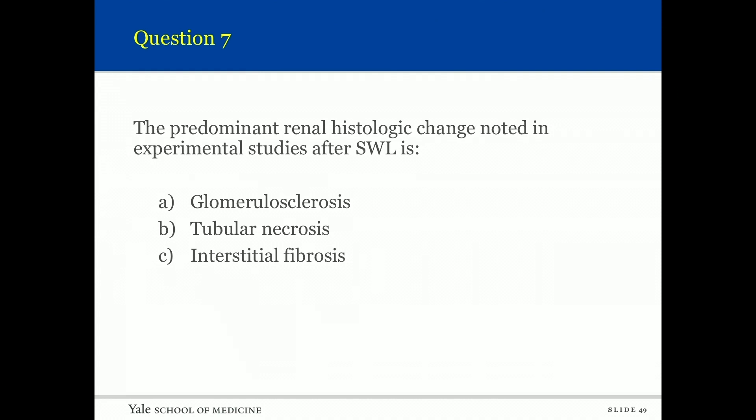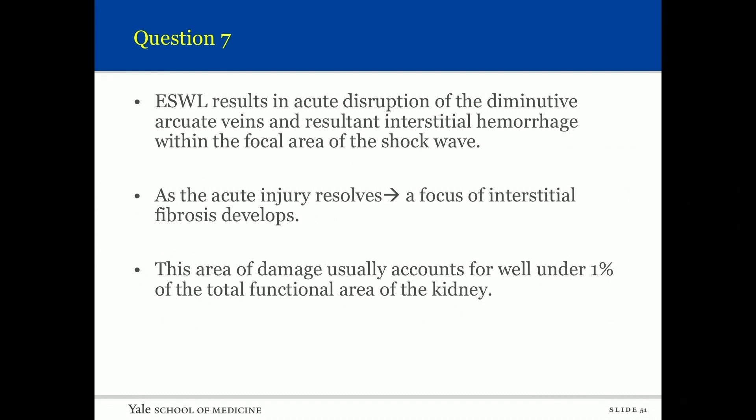Question seven: The predominant renal histologic change noted in experimental studies after shockwave is acute disruption of the diminutive arcuate veins, resulting in interstitial hemorrhage within the focal area of the shockwave. As the acute injury resolves, a focus of interstitial fibrosis develops. This area of damage usually accounts for well under one percent of the total functional area of the kidney.